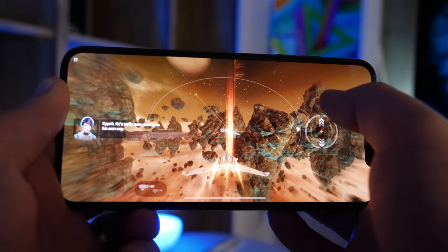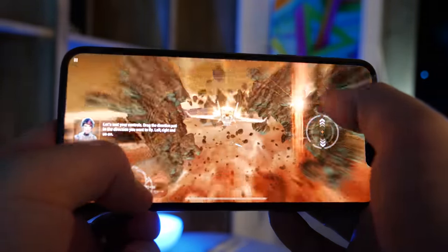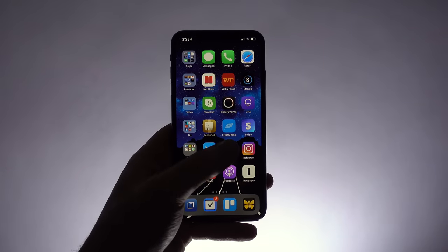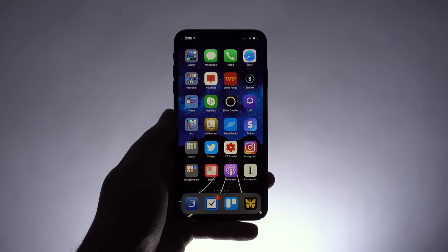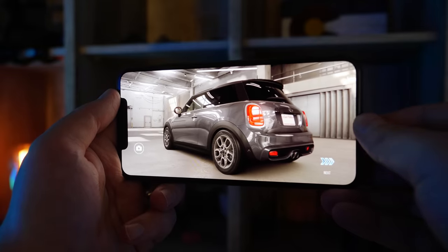The biggest reason to upgrade to the Max is for the big screen, which reviewers from your favorite outlets have used words like terrific, fantastic, beautiful, brilliant, and stunning to describe. The iPhone XS Max is like the best things about the 8 Plus and the X mashed together. It's bigger, but with no forehead and chin, which is a killer combo.